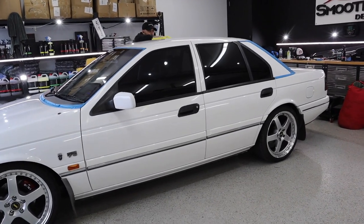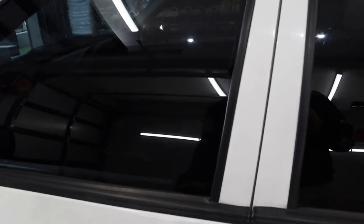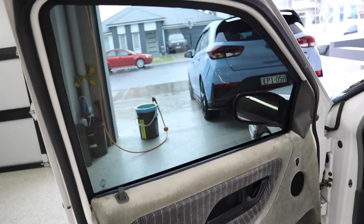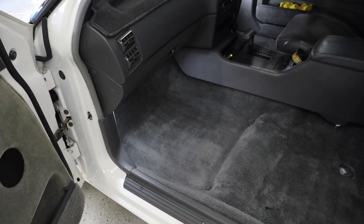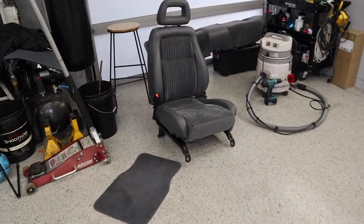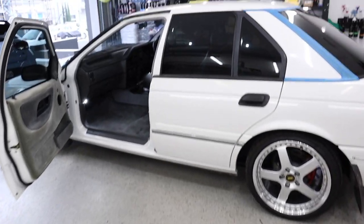Tints are all done, nice and blacked out — looks a bit darker on camera than what it actually is. This side's all shampooed, looks brand new again. Seat's done, scrubbed, shampooed everything — back seat, floor mats. And then we've got Roberto on the masking tape.